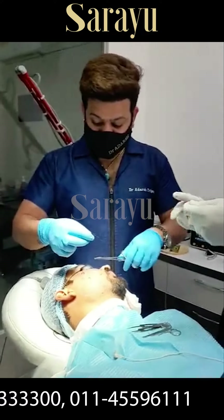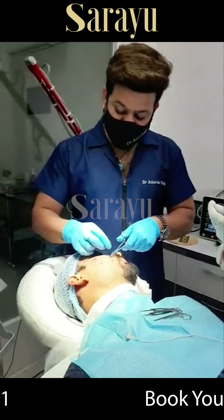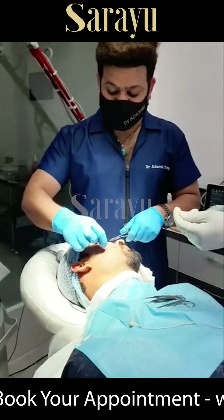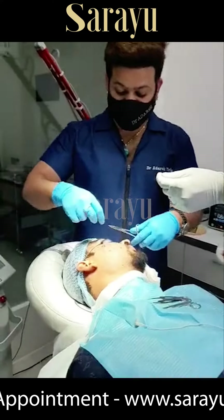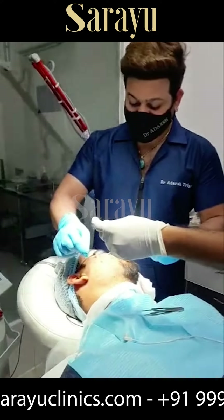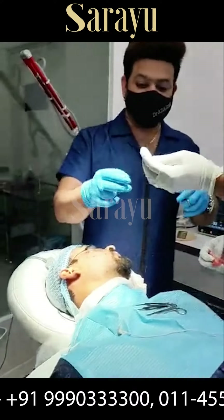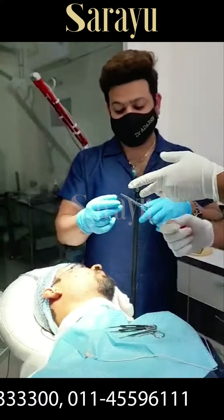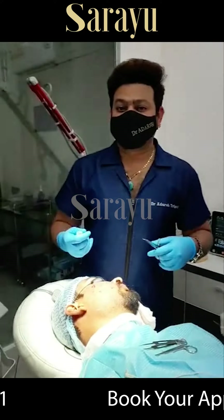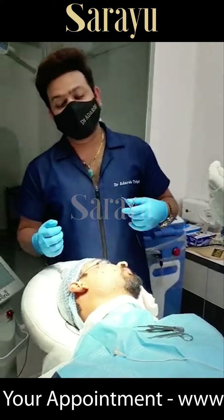After this, we will do TCA paint, and then we will go for subscisions. Subscisions — the most important role is for rolling scars and ice pick scars. As you can say, which is the treatment of choice. For the other scars, the gold standard treatment is subscisions, and it is not just about the technique of the subscisions.